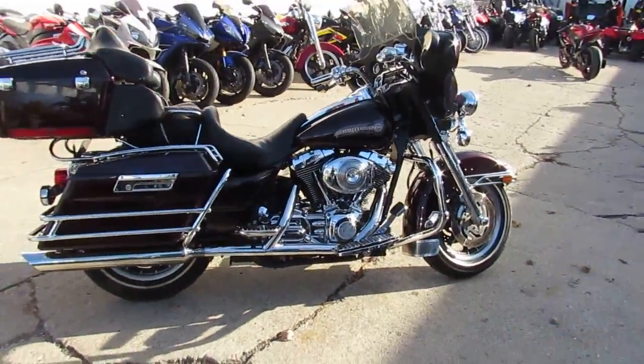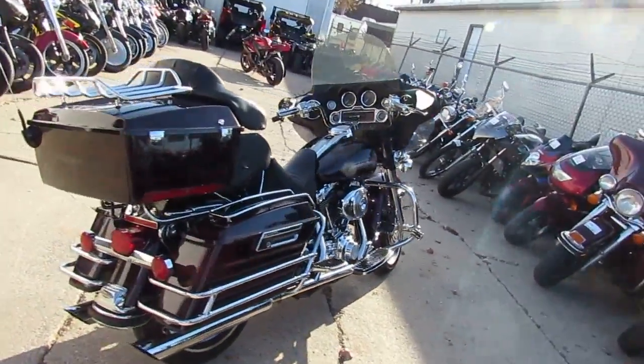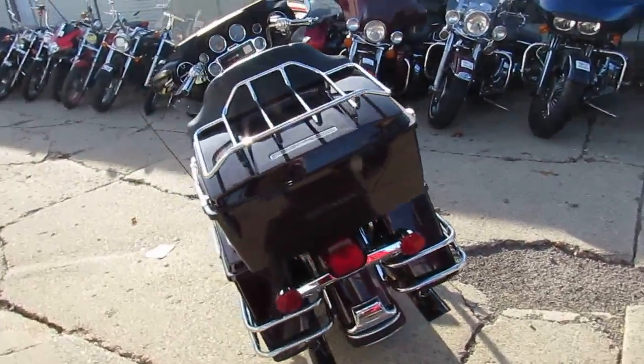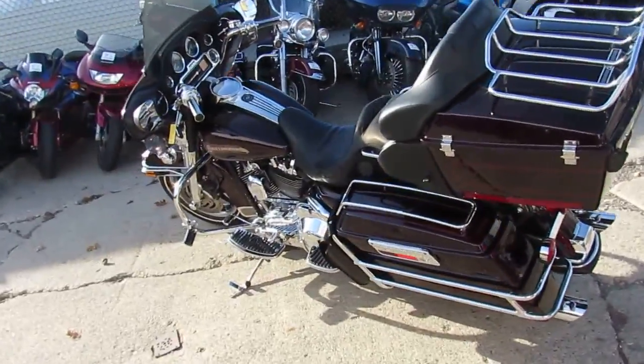We've got guaranteed financing, we've got lease programs. You can give us a call or visit our website — don't miss out on this one, it's approvalpowersports.com. While you're watching the video, take your cursor and go hit subscribe on that YouTube channel so you can see all these bikes roll into our showroom.